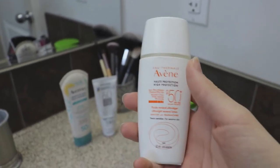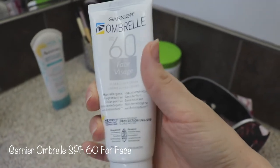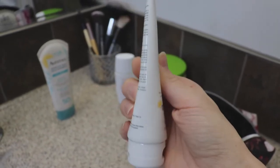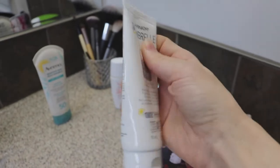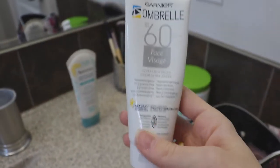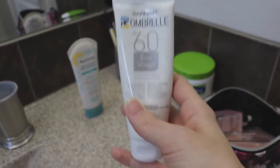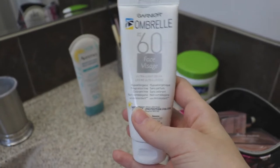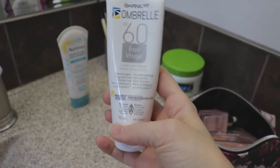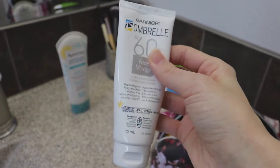The second sunscreen I have is the Garnier Umbrella SPF 60. This is definitely the most moisturizing one I have — you can see I've used quite a bit of it, and I actually have another one in the drawer. This sunscreen is really good if you have very dry skin. It's very good for wintertime, and a lot of times I won't even wear foundation — sunscreen is the only thing I'll wear. It gives you a nice glow without a whole bunch of extra stuff on your face.